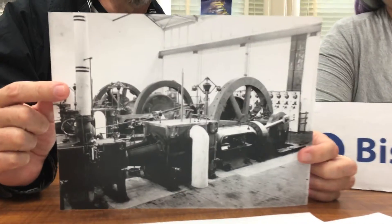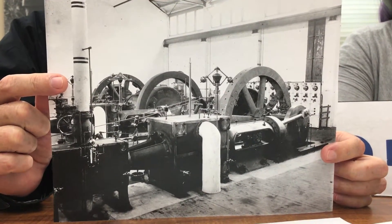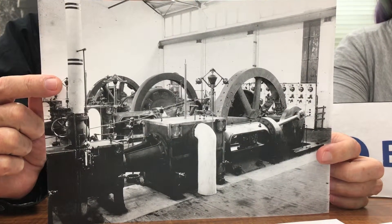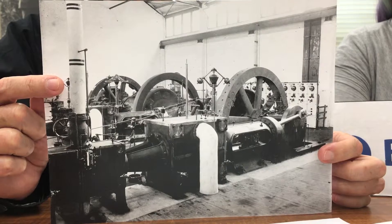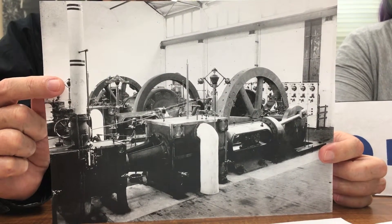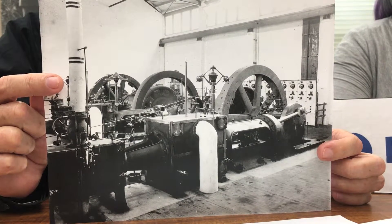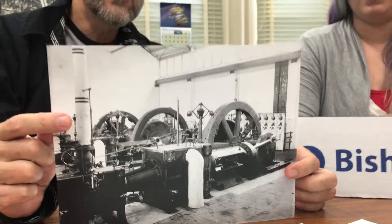The electric streetcar system was very convenient, but for HRT there were a lot of extra expenses. First, they had to have their own electric generating plant — that's what this photograph is of. They had to run a whole electric system and install and maintain all the tracks in the street. The way it worked was a system of overhead wires installed above the street that the streetcar connected to — that's how it got its power. The electric power comes from above so you can't get electrocuted just walking over the rails.